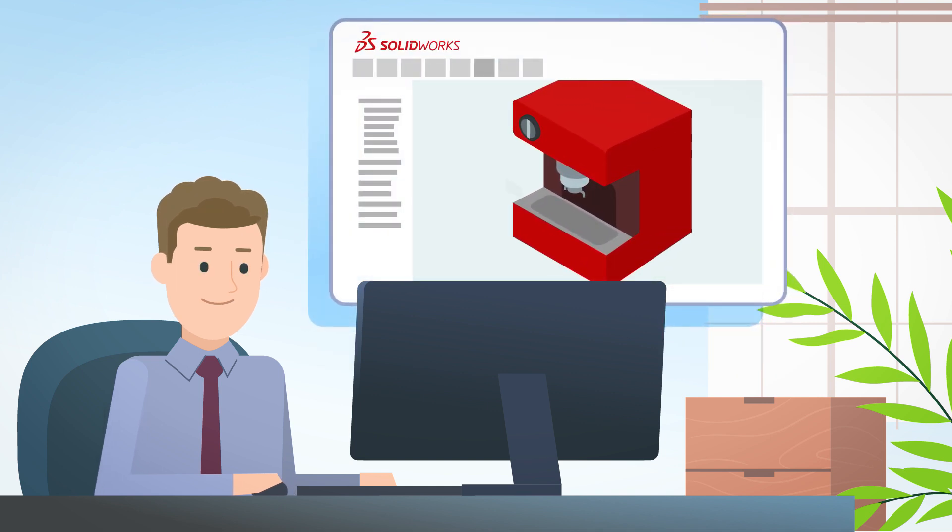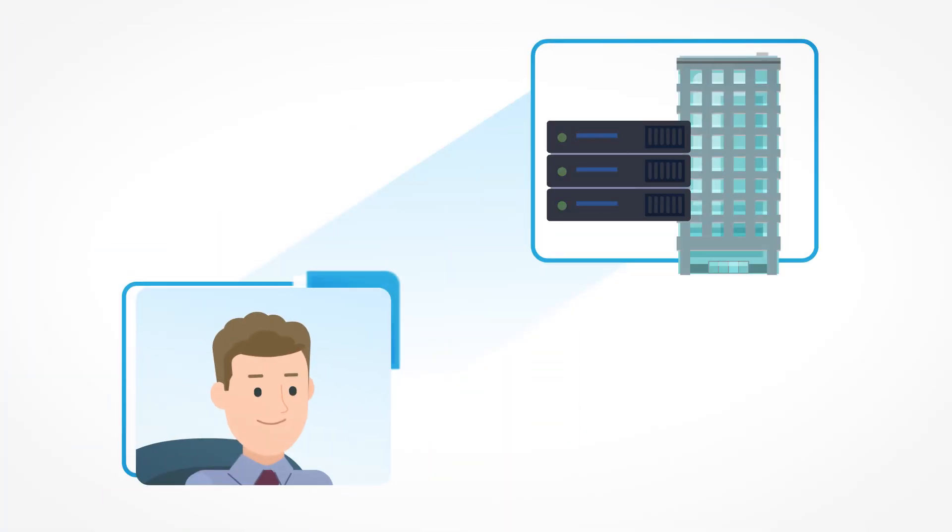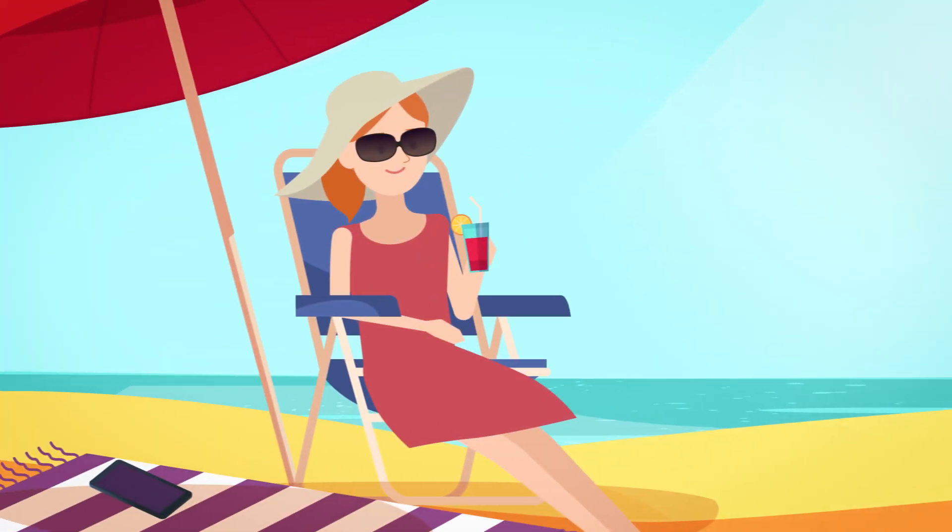Within the CAD software, Dave incorporates the design change. The design change is approved, and the business data is now accessible across the enterprise.